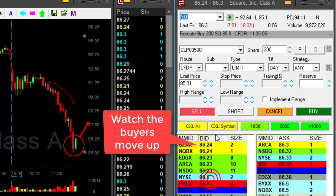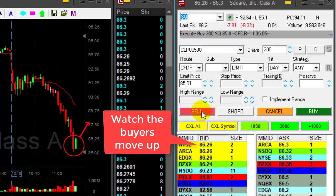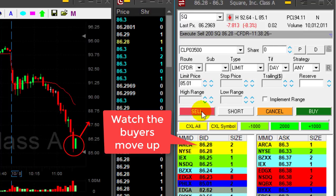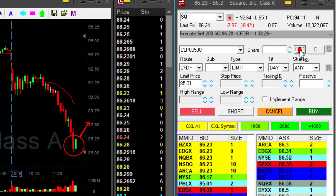So I need to see it somewhere over $86.30, and it is getting close. One more push and I'm out — $86.28, a little bit less than 50 cents.